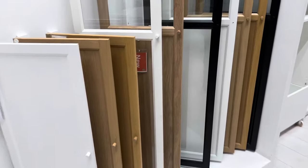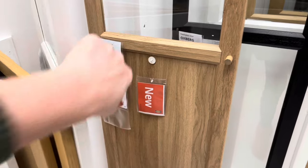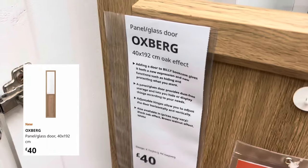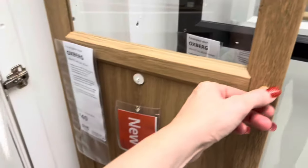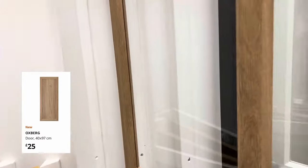Very Studio McGee — they had this beautiful whitewashed oak. I thought £40 was a really good price for this door. It is bang on trend, really beautiful. They have a matching mini door as well and the half height doors — the mini ones were only £10. Just beautiful if you're looking for something very on trend.